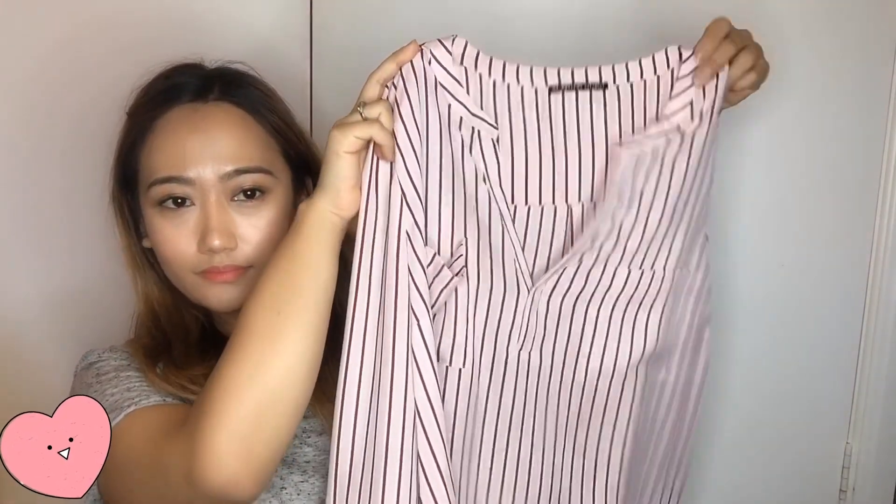The first shirt is from Tokito Portmans. It's a light pink with a red strap collar, size 12, and it has two pockets at the front. It's really nice and comfortable to wear. It has a button over here so you can fold it up if you want. The cost is almost $59 Australian dollars.